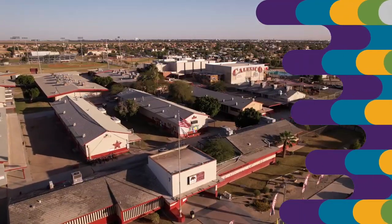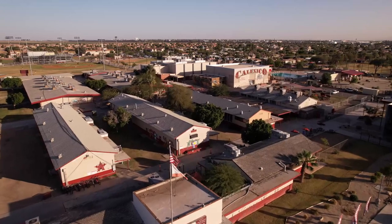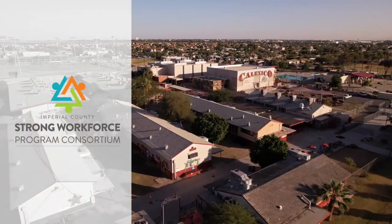If you like what you see here, talk to your counselors, get registered in the computer application class, and come over here at the Calexico High School — room 45 will be waiting for you.